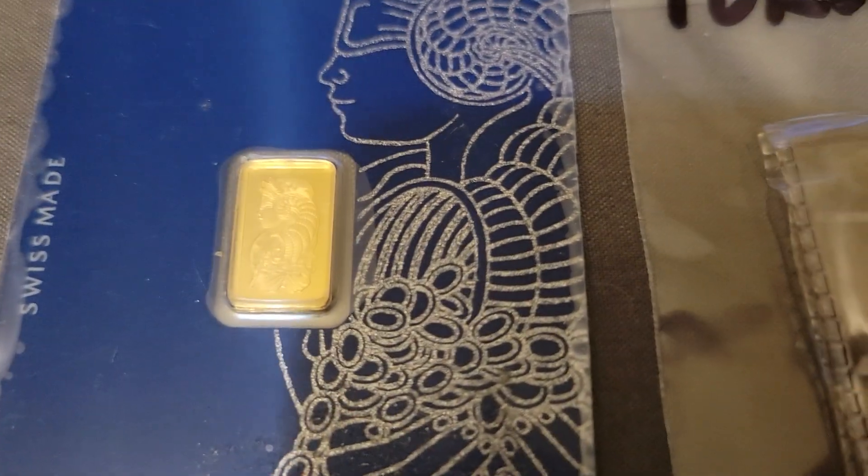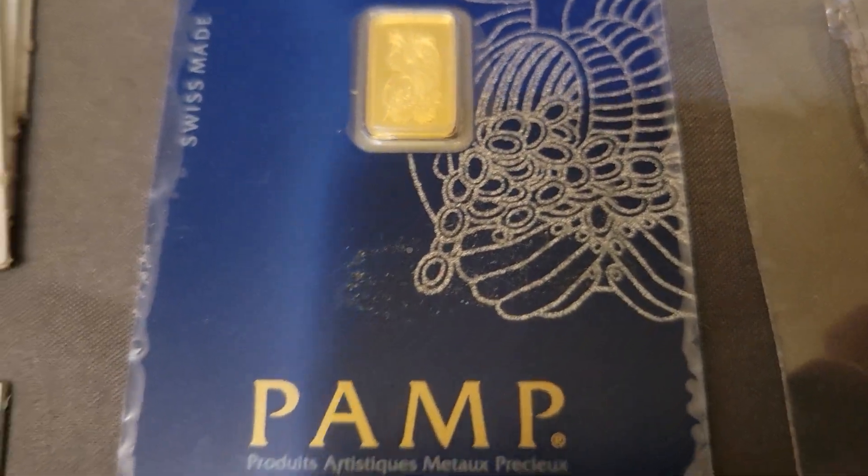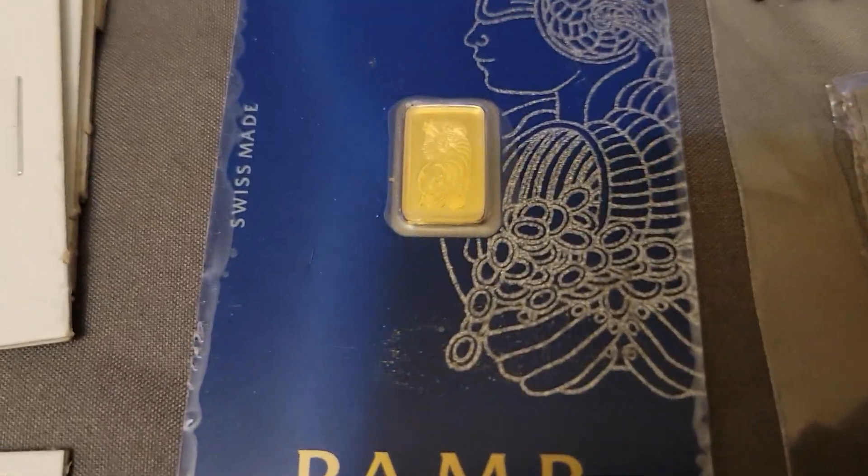We got a one-gram La Fortuna gold right there. Yes, that's right!